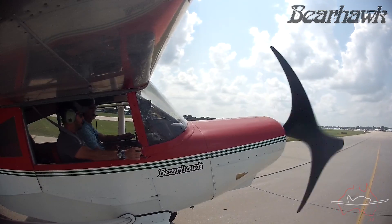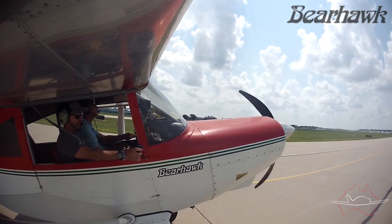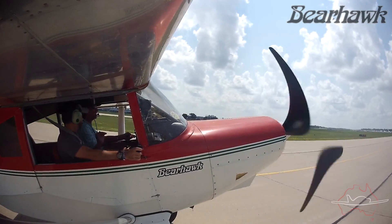Thanks for watching, I hope you enjoyed the video. Don't forget to click on the link for part two of the Bearhawk videos where I talk to Mark, the owner of Bearhawk, to get an overview of all the models in the line-up.